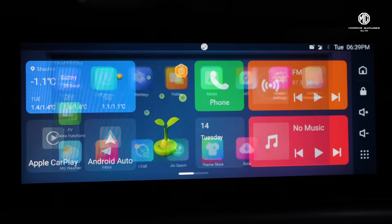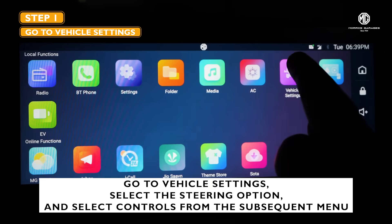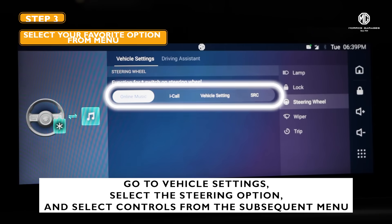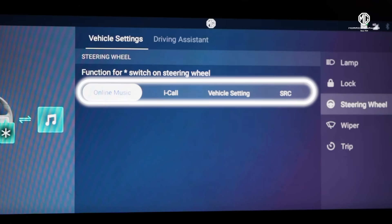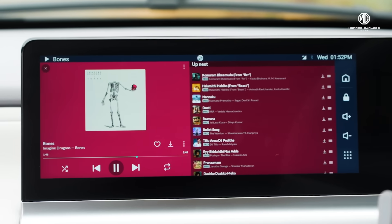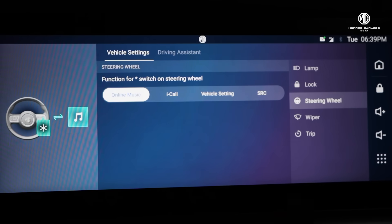To customize what this button does, just go to Vehicle Settings and select the Steering option. Then select your favorite option from the subsequent menu. Here you can choose to play online music directly on Jio Saavn,